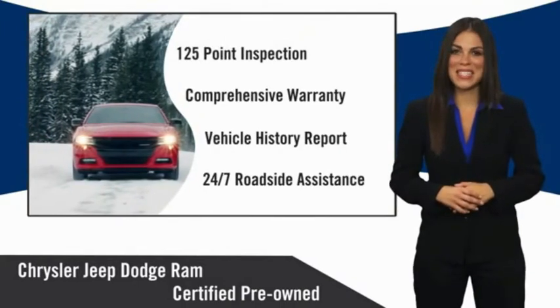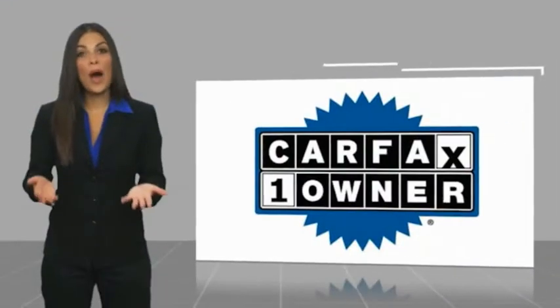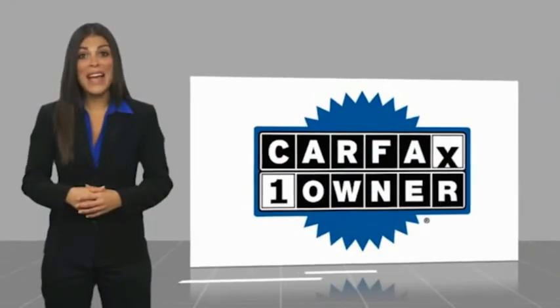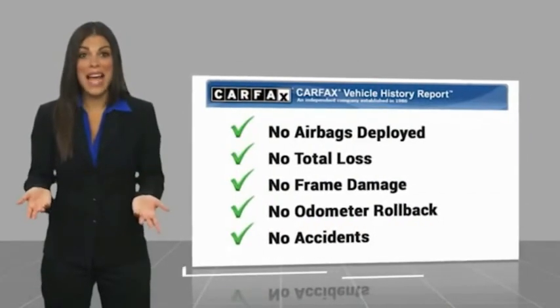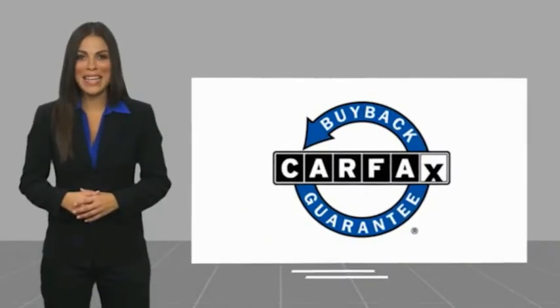Factory-backed to go the distance. This is a one-owner vehicle with a Carfax Vehicle History Report. Be sure to find a complimentary copy of this report online or contact the dealership. This vehicle qualifies for the Carfax buy-back guarantee.